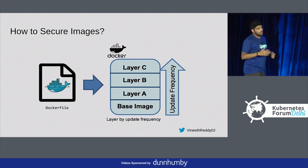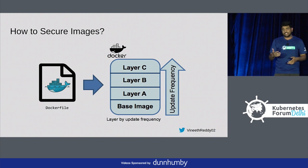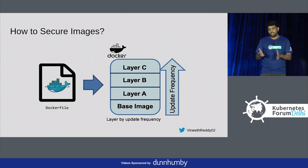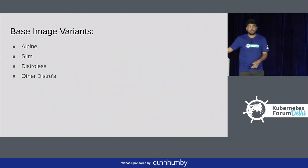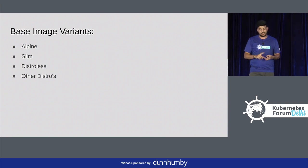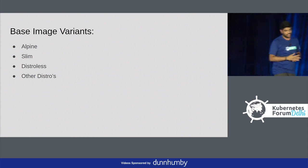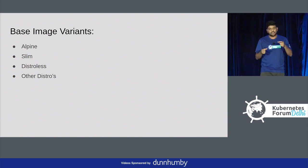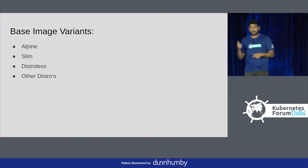How to secure images? When you build a Dockerfile, it downloads something from the internet and you may have vulnerabilities in your filesystem. There are multiple ways to address this. Coming to base image variants, many people use Alpine, Slim, Distroless and other distributions. Every company has their own standards. Many of us use Alpine because we drop all the major dependencies and come with a minified version. But we have Slim, which is more minimal than Alpine, and we also have Distroless.